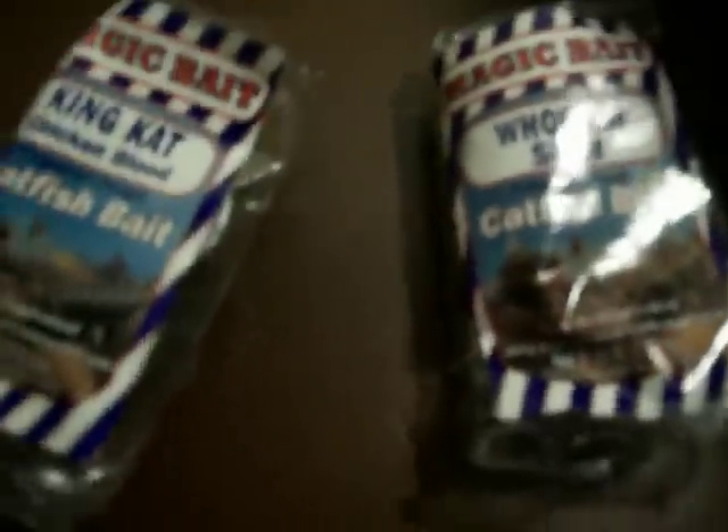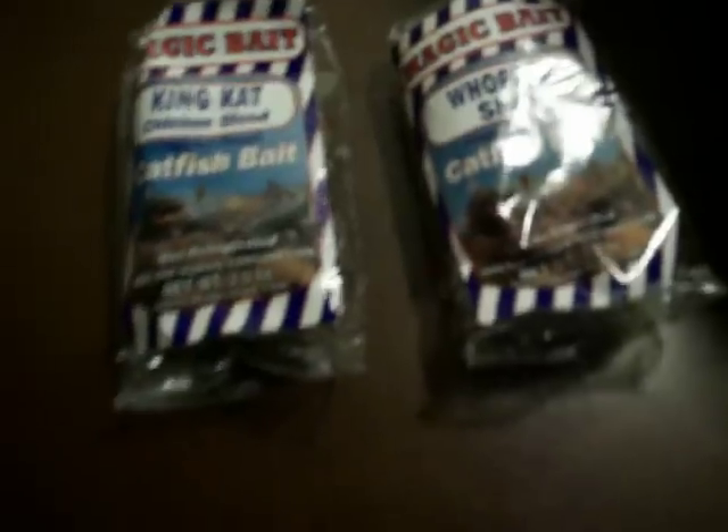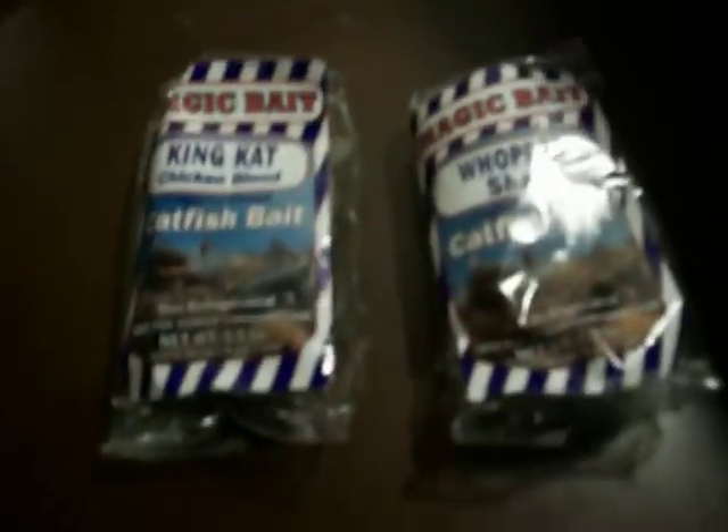One more time, if you've used this bait, tell me how much you like it. Thanks for watching. This has been Random Vids by Kevin, mainly about fishing — I should change my name, I don't know. Leave a comment. Thanks for watching. Bye.